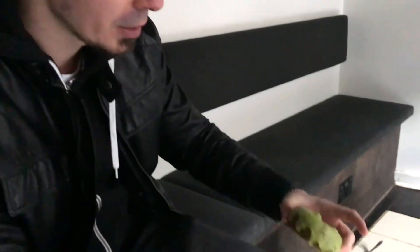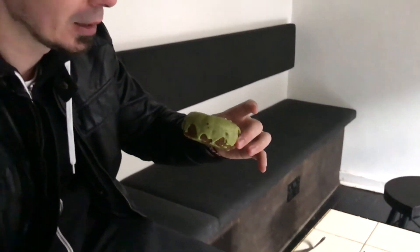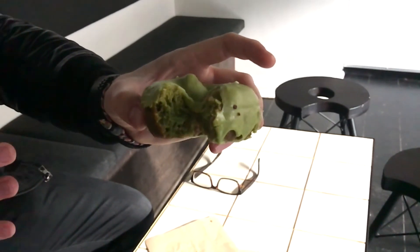Let's try the matcha one. I have to admit I don't really like the matcha taste that much, but I've heard only good things about this donut. It's green inside, and it has a lot of matcha icing on top. It's quite sweet — definitely the sweetest one of the three.